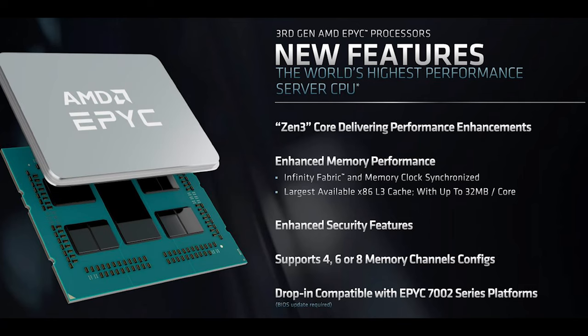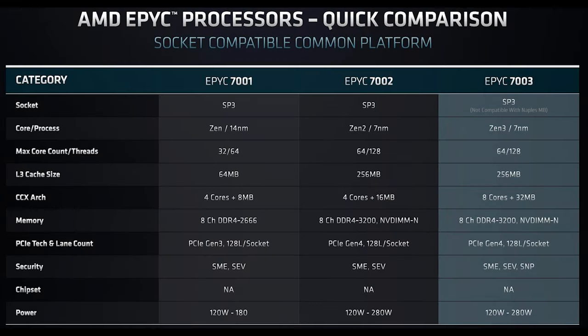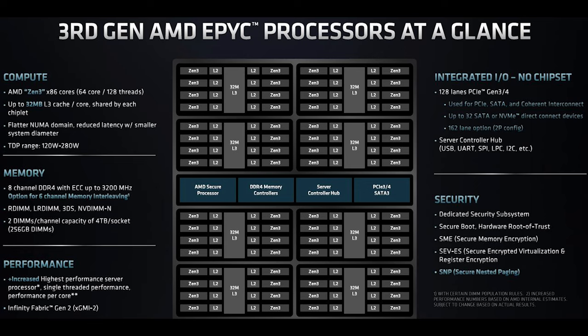On the SOC side, the platform is generally pretty similar to Rome — same core counts, basically the same TDP ranges. These chips use SP3, which we saw with Naples and Rome. However, you cannot use a Milan chip in an old Naples platform; you need the newer Rome platform.